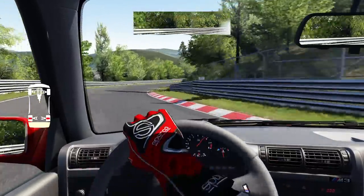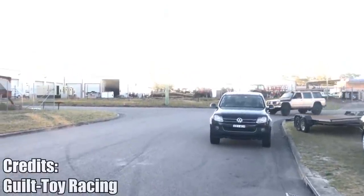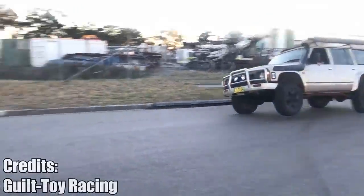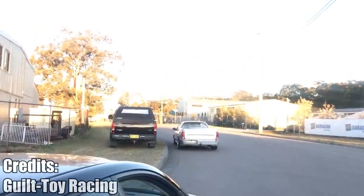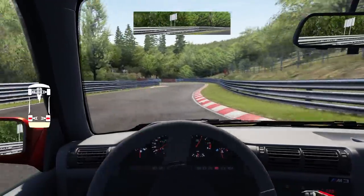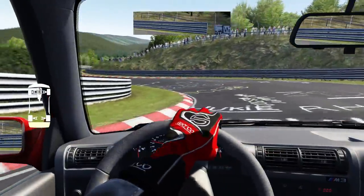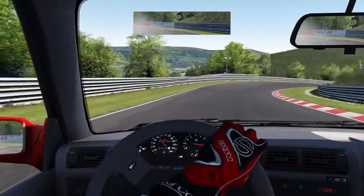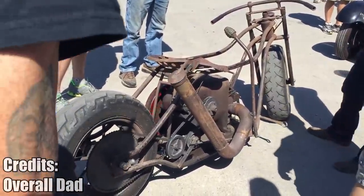You think doing wheelies on your scooter is impressive? What about doing it in a car? I am not usually into rat rod stuff, but this bike changed my mind. It is so raw and simple, exactly the way I like it. The only concern I would have is safety, especially with the exposed flywheel.